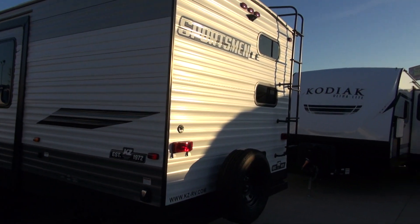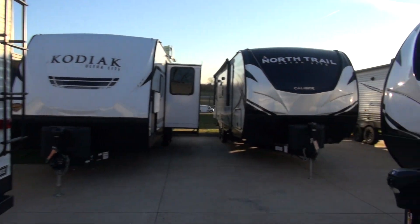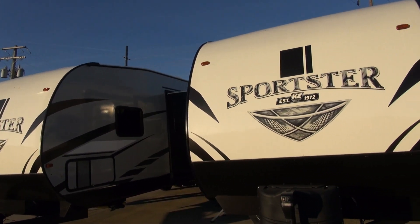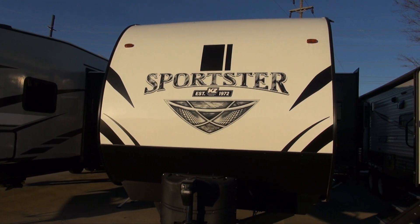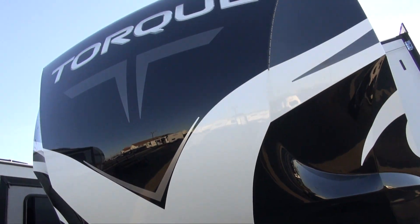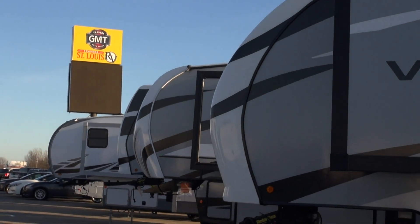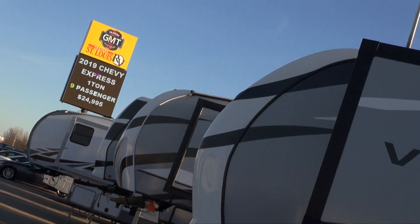I want to help you find your perfect camper now and when you're ready to upgrade in five years. I want to help you, your friends, your Facebook friends and family. I am here to ensure that you are a happy camper now and always. Ask for me, Sierra, here at Travers St. Louis RV off of Highway 70 and Bryan Road.